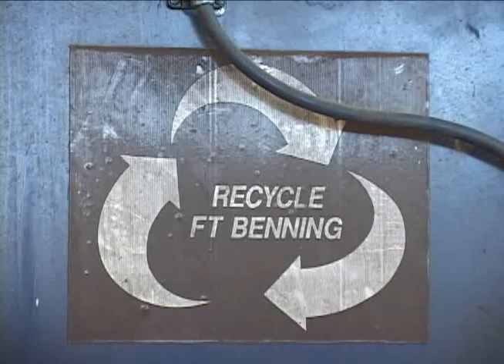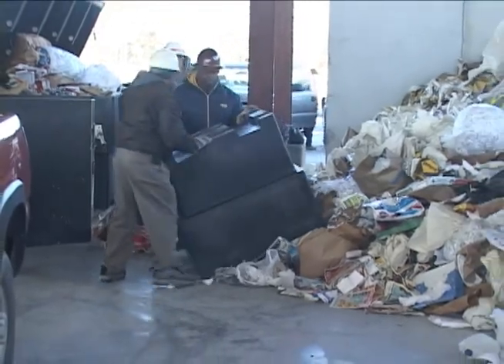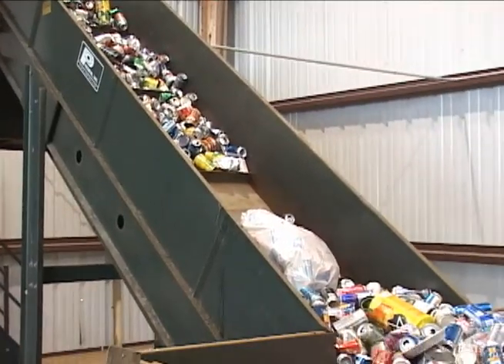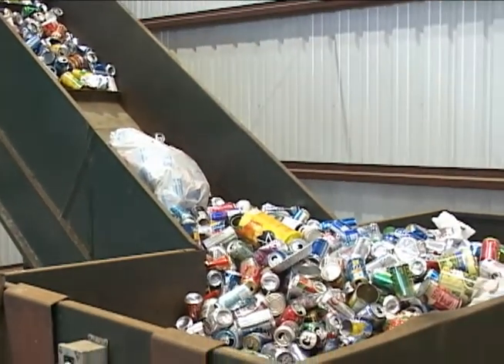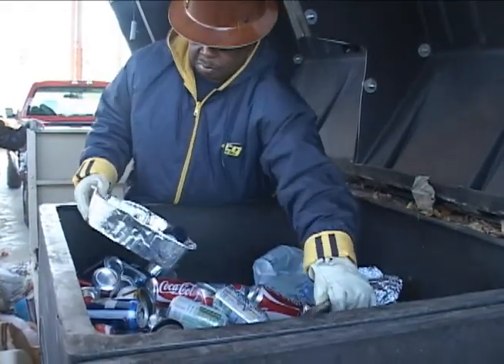Fort Benning Recycling is back, ready to turn our post into a green, clean, reusing machine. With the future soon to bring a huge population to Benning, the recycling team wants us to build good habits and make recycling the standard here at Fort Benning.